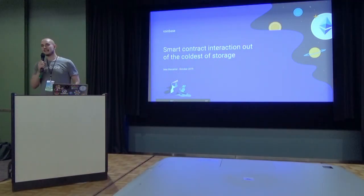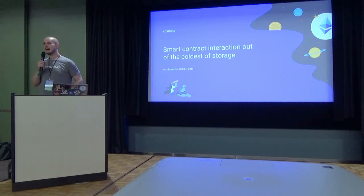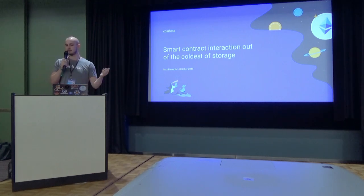Hello, everyone. My name is Max Glauchel. I'm an engineer with Coinbase Custody. I am extremely excited to be here today. My talk is titled: Smart Contract Interaction out of cold storage.